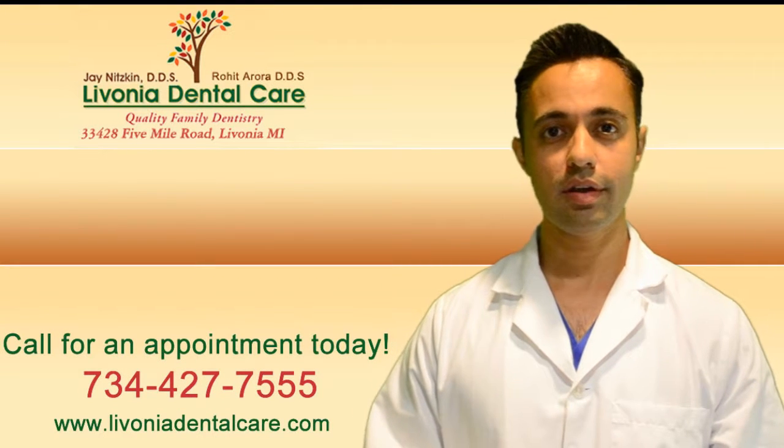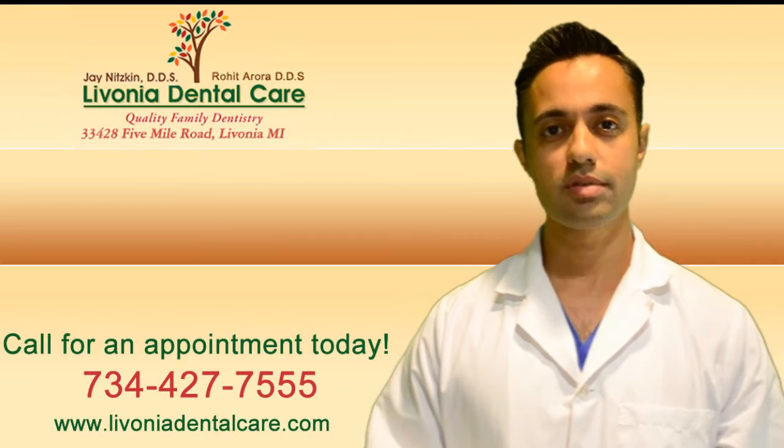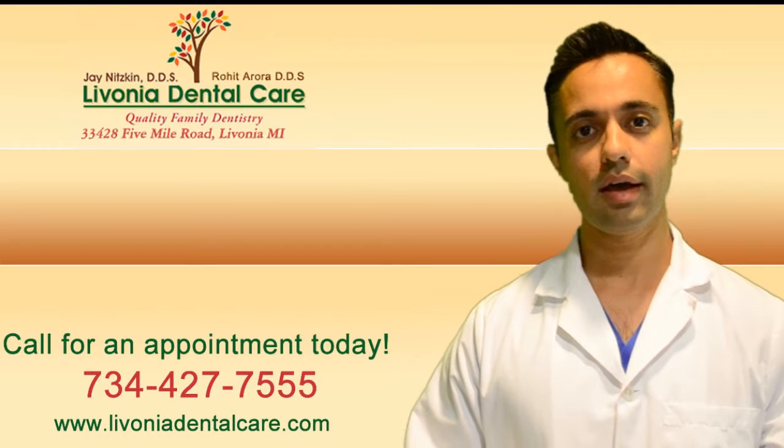I'm Dr. Rowe from Livonia Dental Care. Our phone number here at the office is 734-427-7555 and our office website is livoniadentalcare.com.